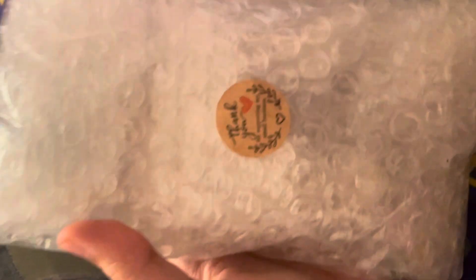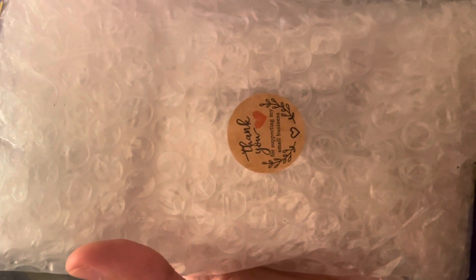First package — I'm going to open it. What's inside here? It's so cute! It's a freaking makeup! Thank you for supporting my small business.